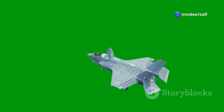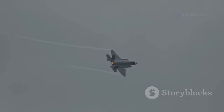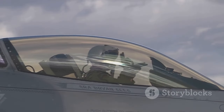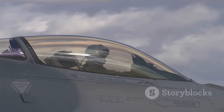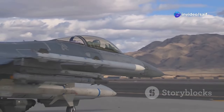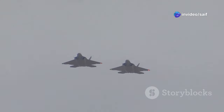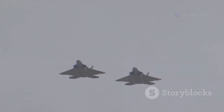What's up everyone? It's Saif here, and today we're diving headfirst into the world of stealth fighters, cutting-edge avionics, and some serious geopolitical heat. We're talking about the J-20, China's first fifth-generation fighter jet, and how it stacks up against the big dogs from the US — the F-22 Raptor and the F-35 Lightning II.